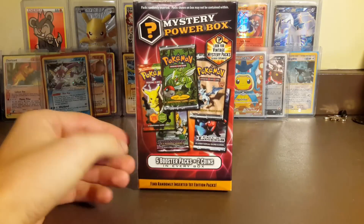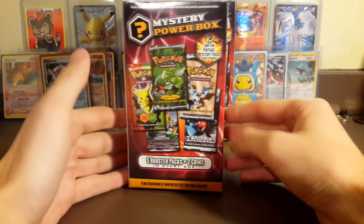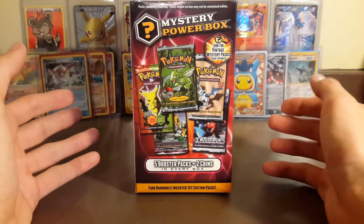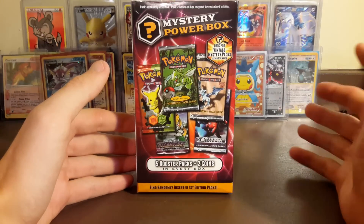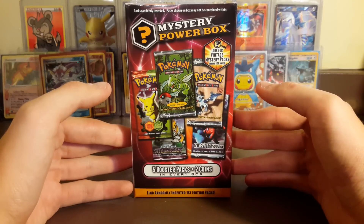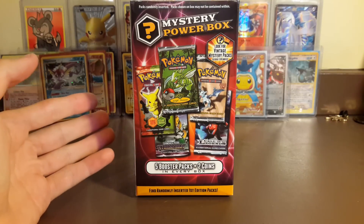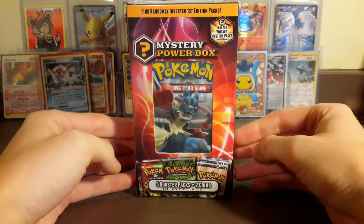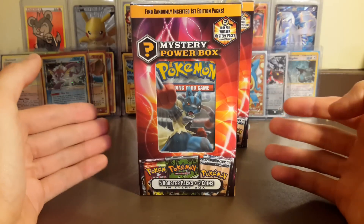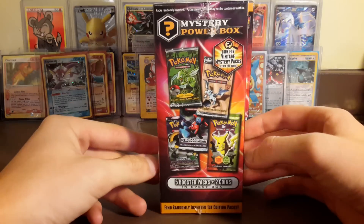Now you're probably wondering what these are. These are Mystery Power Boxes, which are popping up places - just yesterday I've seen people start talking about them. There are five packs in here and they're $25 at Walmart or Toys R Us. It says look for vintage mystery packs, seeded one in every 50 boxes. You can actually see one pack which is Furious Fists, and this one has Breakthrough on it.